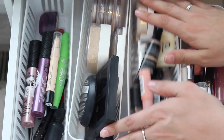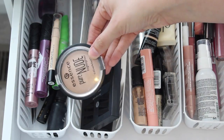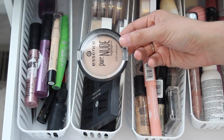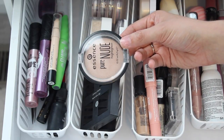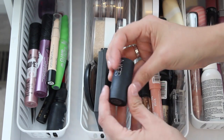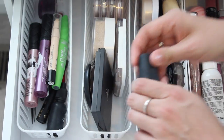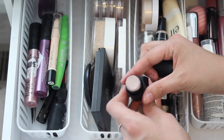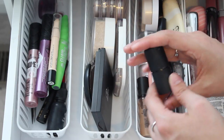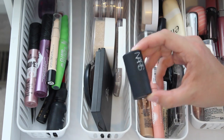Over here I have some face things. This is the Essence Pure Nude Highlighter — I haven't used this in a while, but I pulled it out and I'm absolutely obsessed with it. I kind of rediscovered it during my highlight declutter. This is the NARS The Multiple in Copacabana. It's like an icy cool-toned highlight stick that you can use everywhere on the face. I just got a little travel size as a gift from Ulta, so I like it.